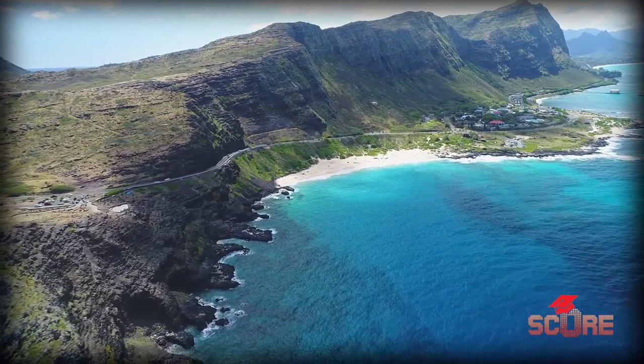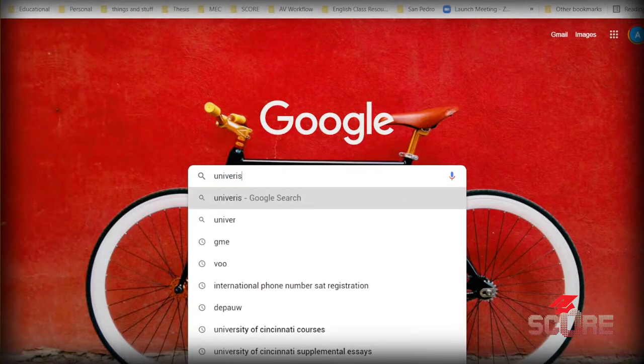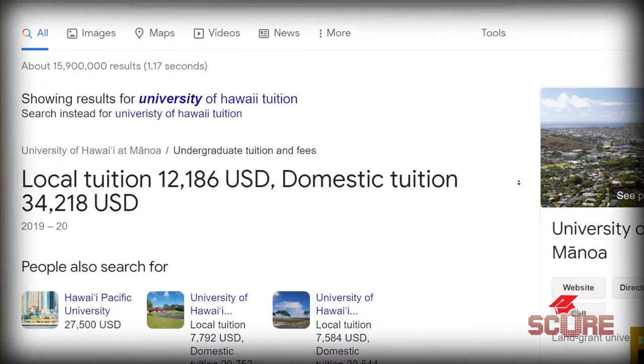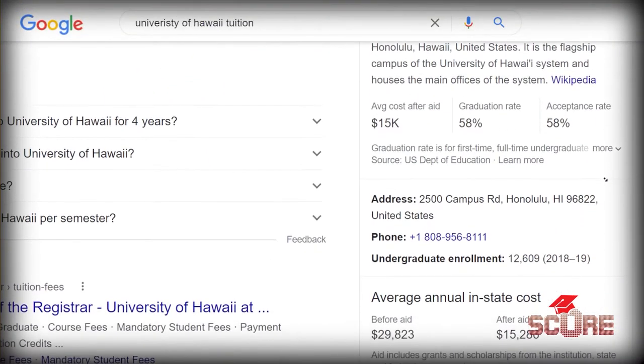This is Hawaii. Beautiful, right? Sure would be a great place to study. I wonder how much it costs. Alright, we got about $12,000. Okay, $34,000. Over here it says $15,000. Here it says almost $30,000. Well, which is it?